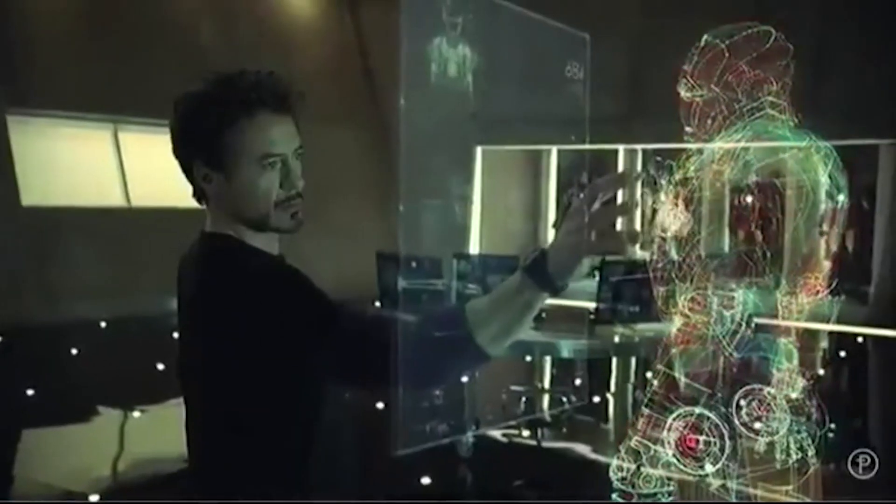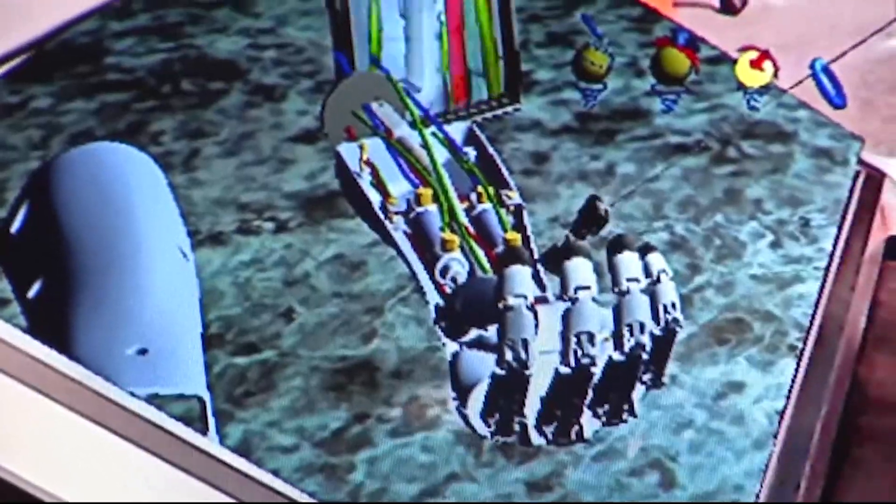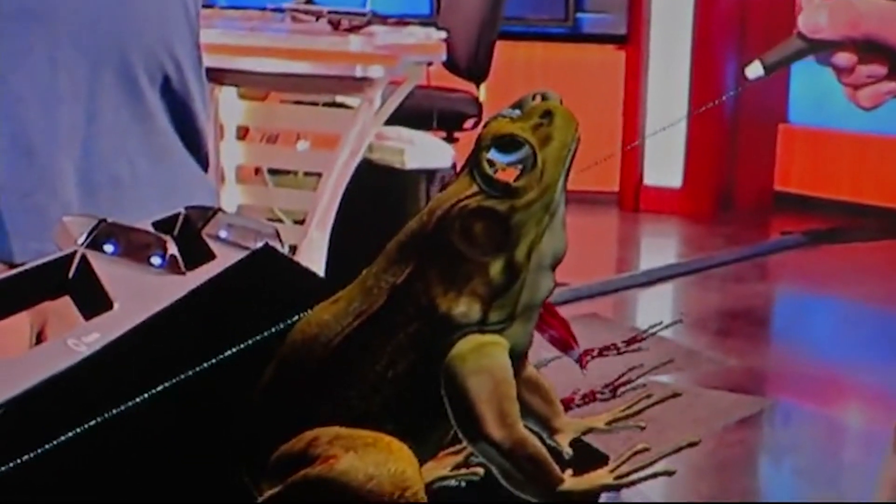Remember the movie Iron Man? How cool it was when he could just kind of pull graphics out into his own space? Well, this kind of virtual reality technology could be coming to a desktop computer in schools. These would allow you to pull out 3D images and kind of look at them from all sides. A Silicon Valley company called Z-Space has created this amazing experience and thinks it could change the way kids one day learn in the classroom.